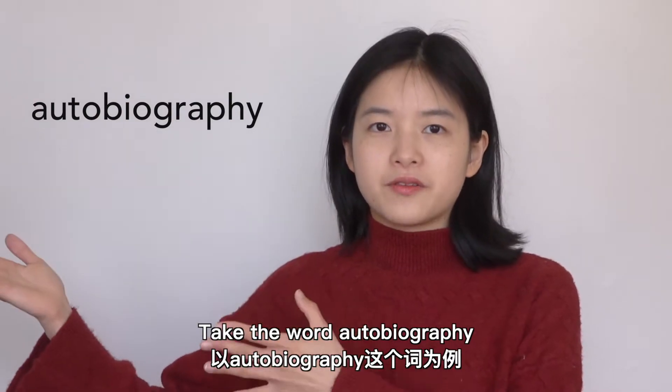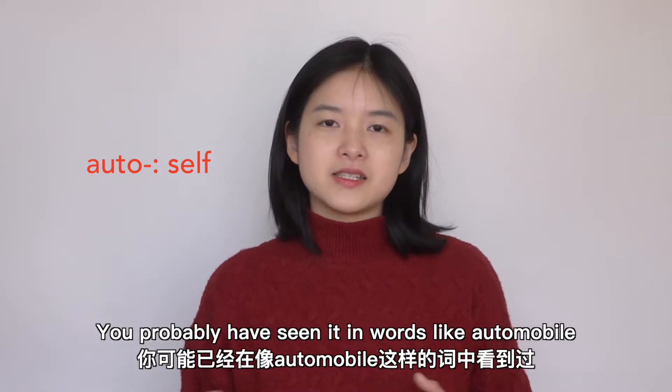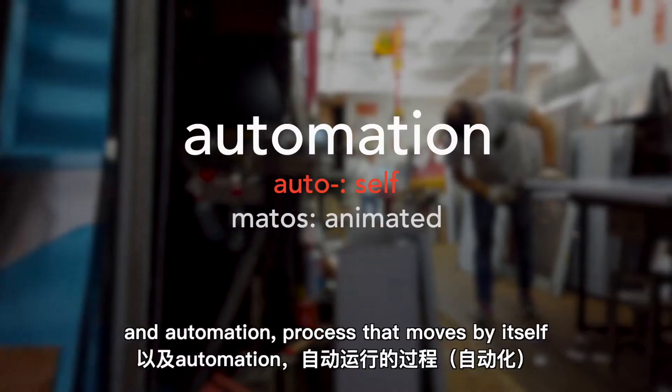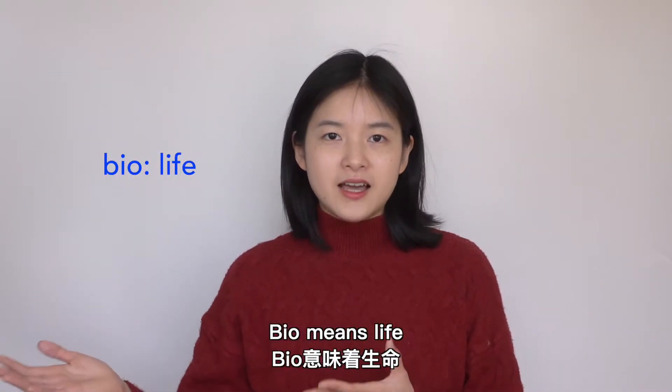Take the word 'autobiography.' It breaks down into three parts: 'auto,' 'bio,' and 'graph.' Auto means self — you probably have seen it in words like 'automobile,' a car that moves by itself, and 'automation,' a process that moves by itself.